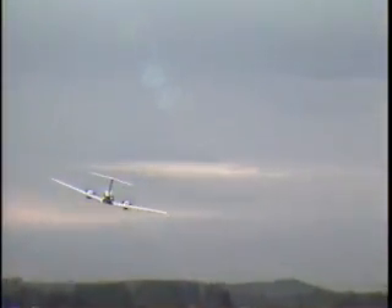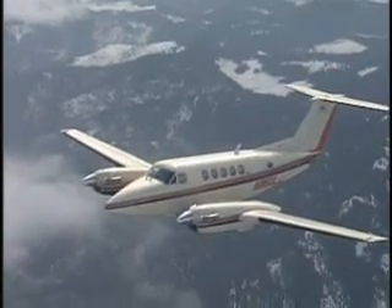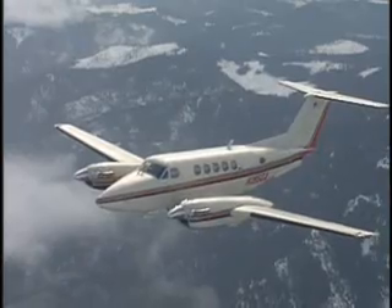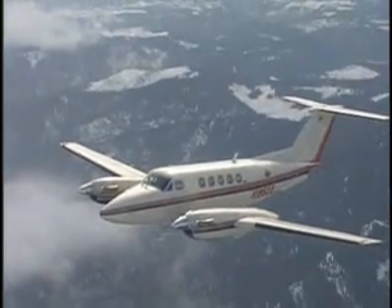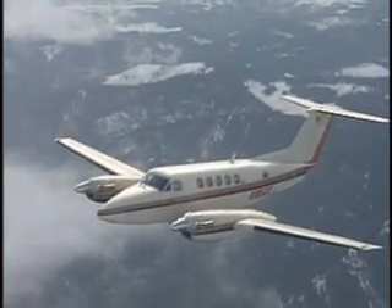Dramatically quieter inside and out, shorter takeoff roll, quicker climb to cruise, higher initial cruise altitudes, greater range, and shorter stopping distances. The Hartzell Raysback Quiet Turbo Fan propeller system just makes good business sense.